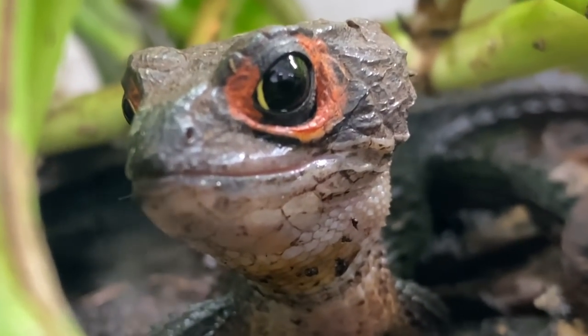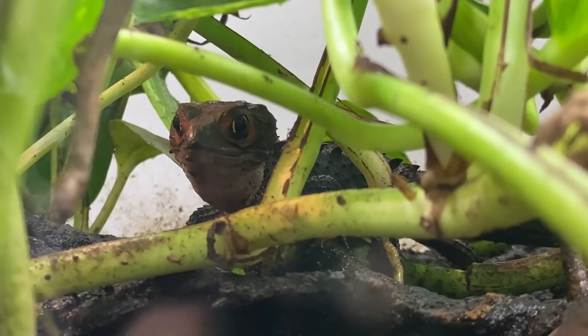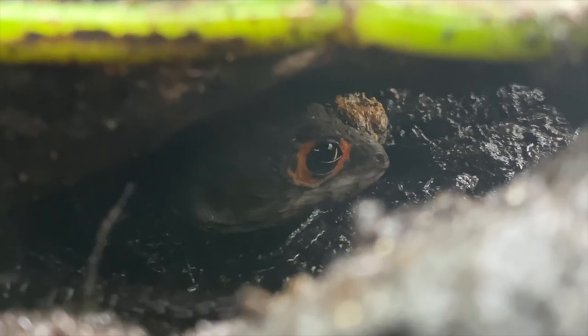I personally incubate all my red-eyed crocodile skinks in the enclosure with the parents. They're fantastic at doing it — I've never had a single issue. These animals are actually known to move the egg to different locations in the enclosure based on the temperature or humidity requirements. So they're really good parents. I've had multiple babies living with the parents with no issues, no aggression — it's just a nice little family in there.